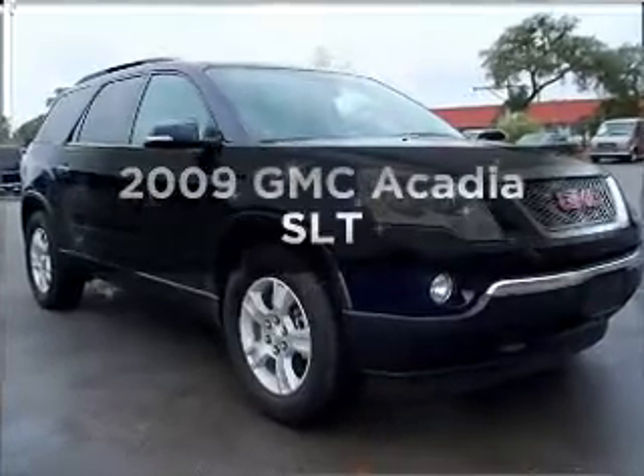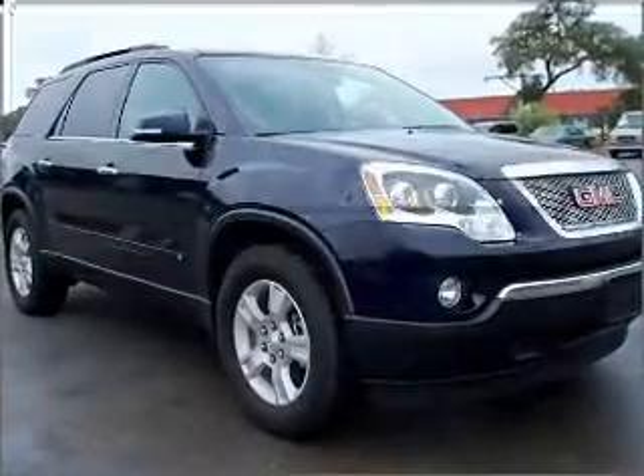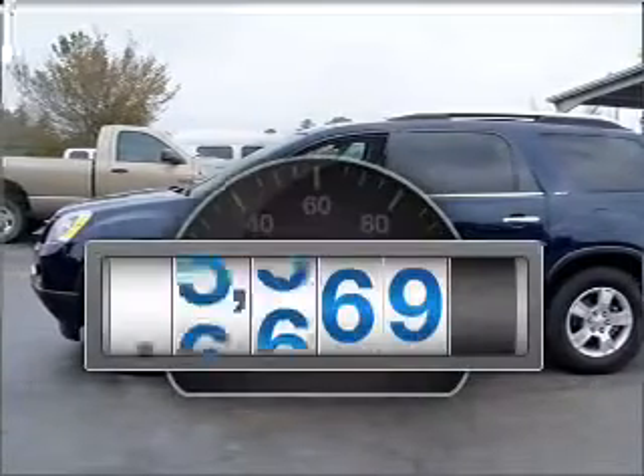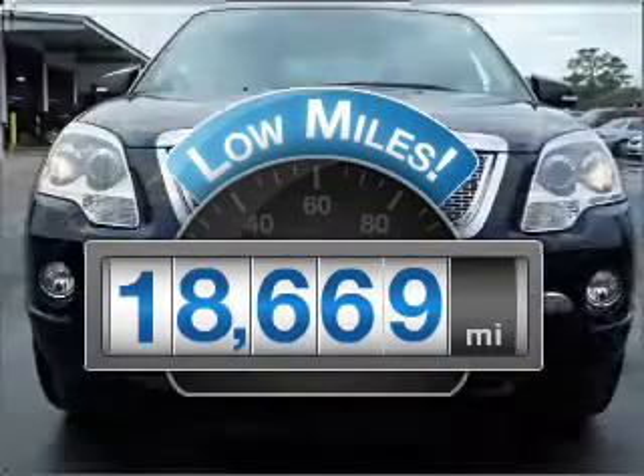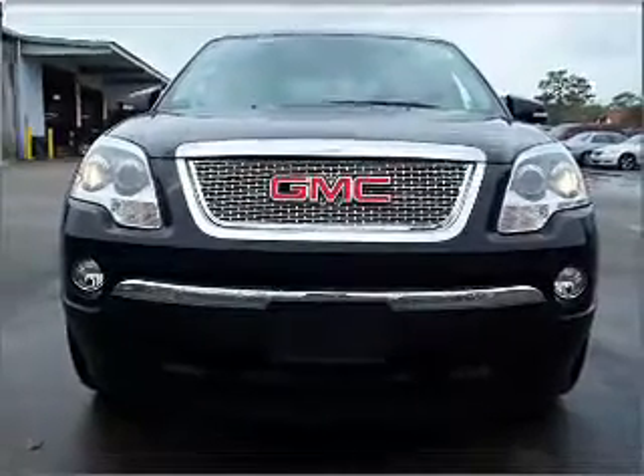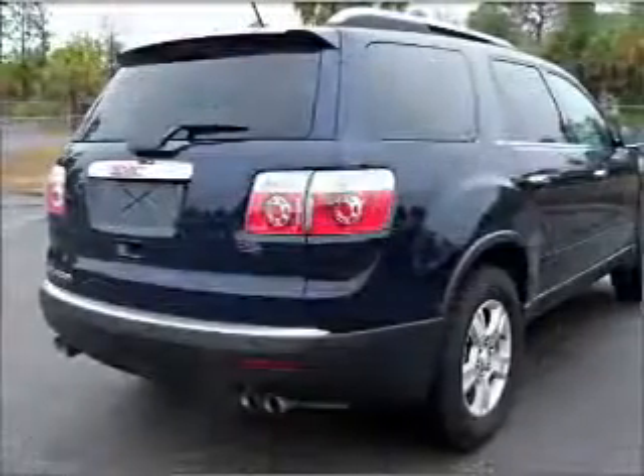Check out this 2009 GMC Acadia. Travel the roads in style and comfort in this great vehicle. With low miles, this automobile will take you far and get you where you want to go. With a solid 6-cylinder engine that responds smoothly to its 6-speed automatic transmission.